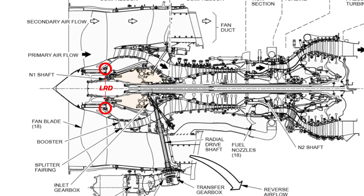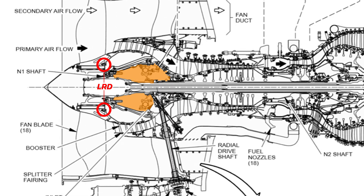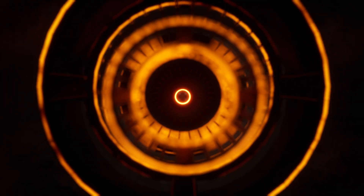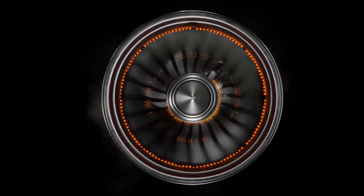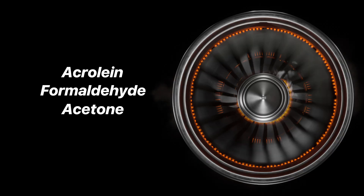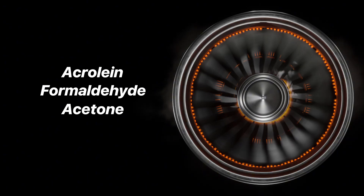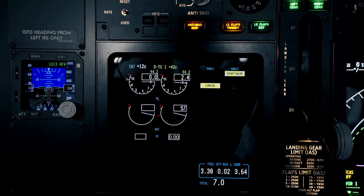The fan separates from the rest of the engine, and that separation causes a breach in the oil lines. As much as four gallons of engine oil can leak directly into the high-temperature compressor air. That oil vaporizes under extreme heat, then mixes with the cabin air as microscopic toxic particles — chemicals like acrolein, formaldehyde, and acetone. Sharp-smelling, highly toxic compounds. So the air pilots and passengers breathe suddenly becomes a toxic gas mixture.